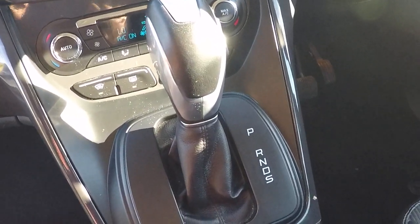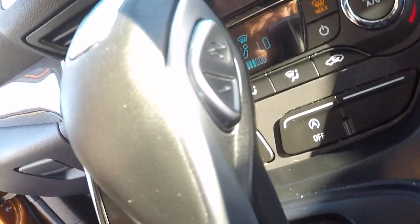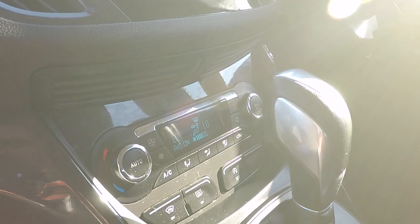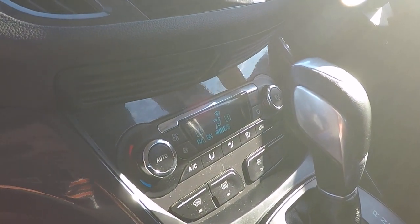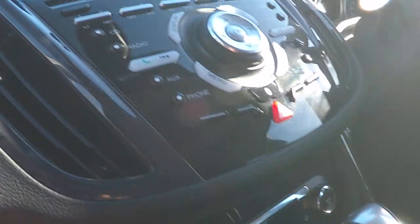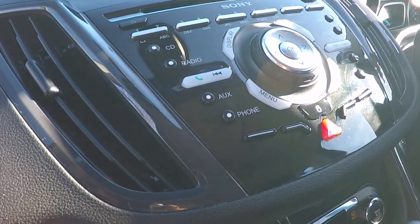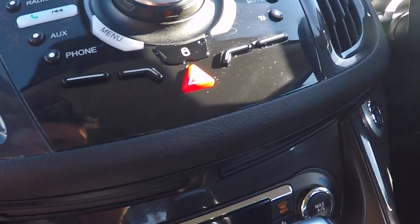There's the Power Shift gearbox, which can be used in a semi-automatic mode, just using the buttons there on the side. Automatic temperature control, including dual-zone climate control and air conditioning. Heated front windscreen. CD, radio including DAB. Auxiliary control and Bluetooth telephony and audio streaming.